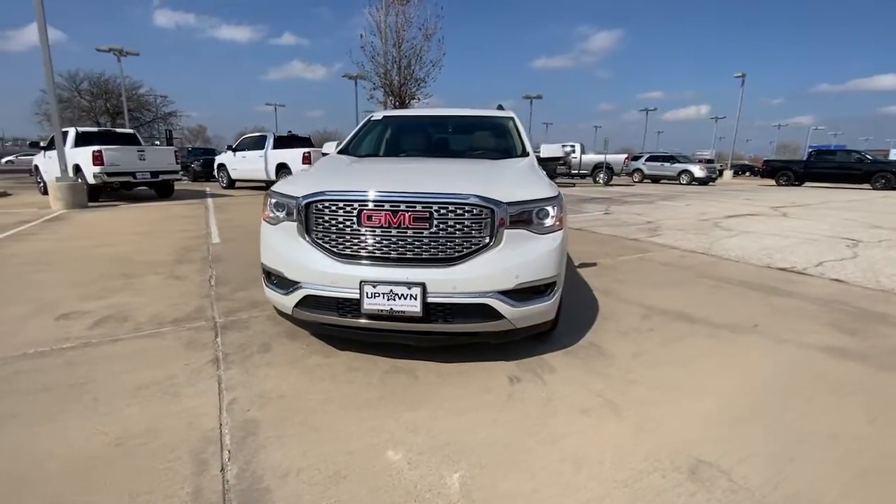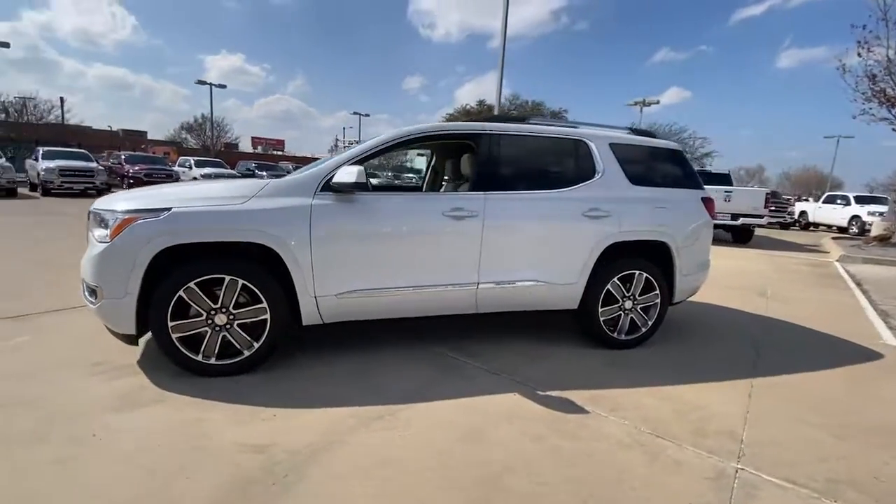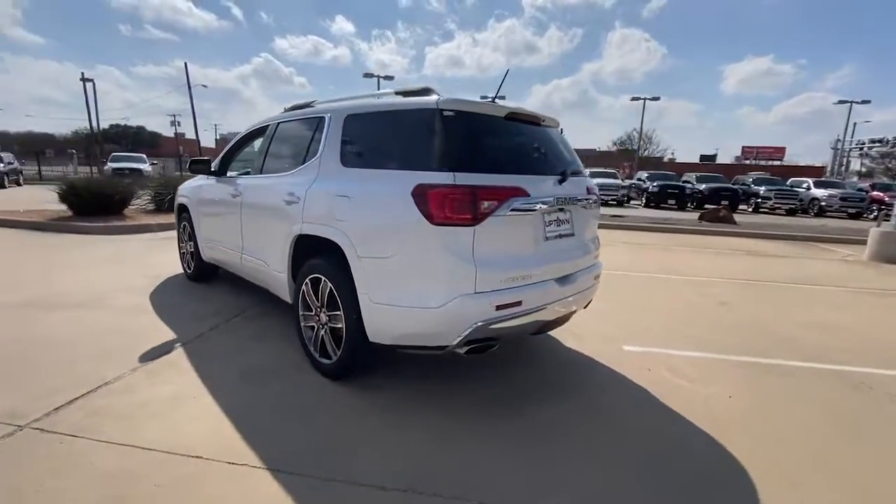You will be amazed by this 2018 GMC Acadia. With less than 45,000 miles on the odometer, this vehicle stands out from the rest.